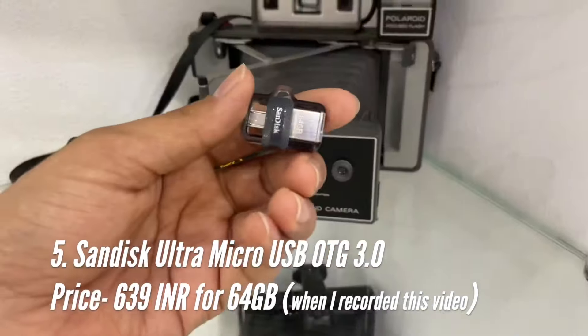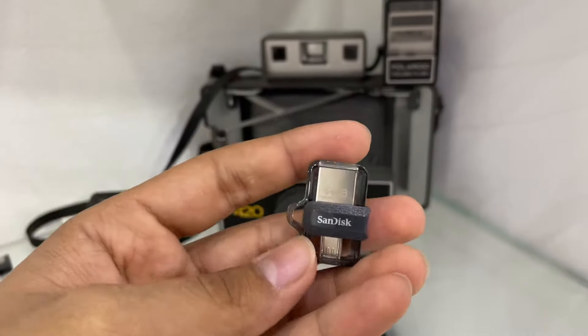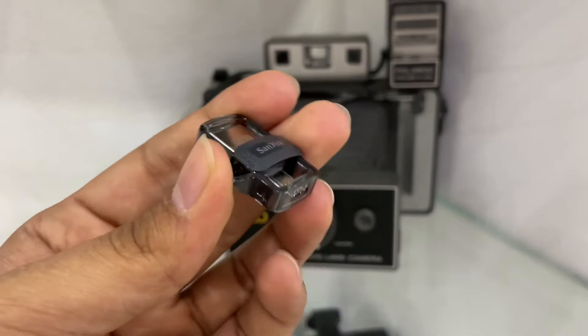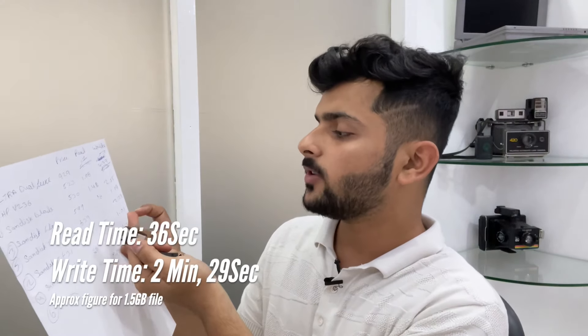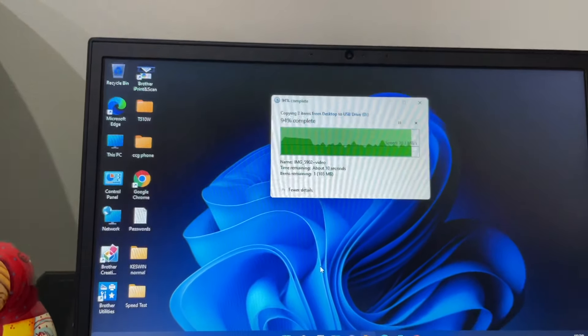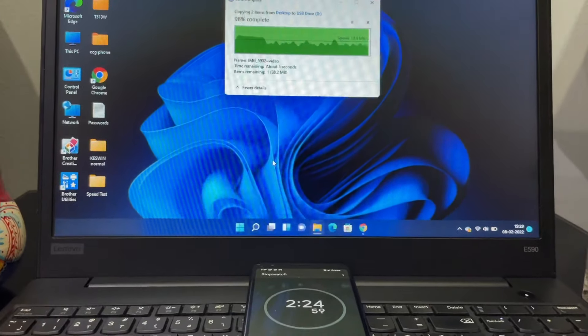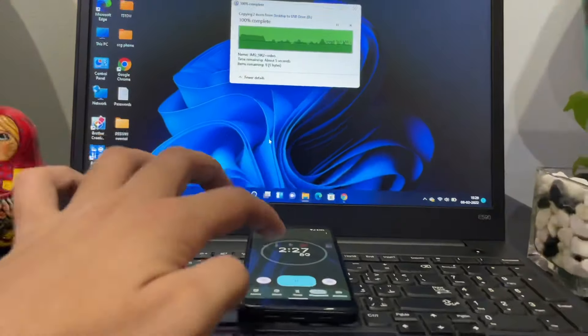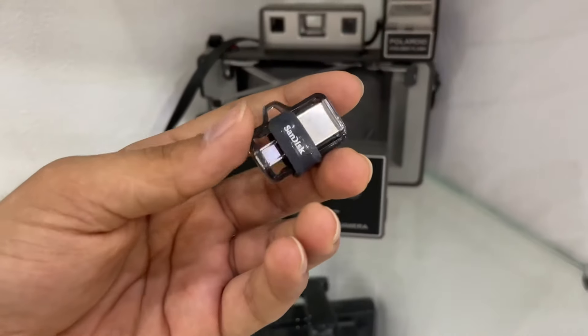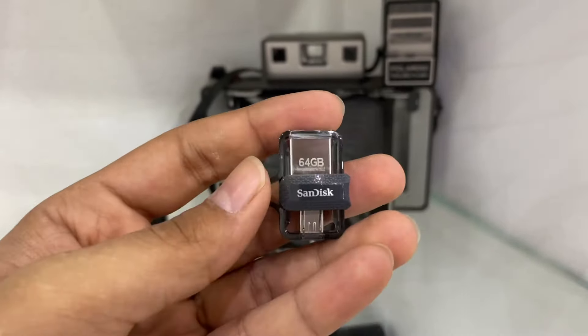This is the 5th number — we have a USB 2.0 OTG pen drive which you can put on your phone. It comes with a micro USB connector. Why is this 5th number? The price is around 639 rupees, which is decent. But the speed is slightly less because it is a 2.0 OTG pen drive — about 1 minute for read and 2 minutes 29 seconds for write speed. So if you have a micro USB phone, you can use it with that device.